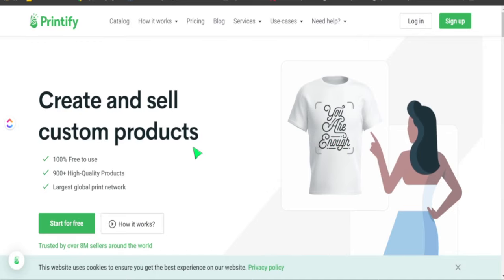Welcome back to the video. My name is Jay, and on this channel I teach you how to make income online by creating and selling your own products. If you like content like this, consider subscribing. The main platform I'm going to use today to sell our print-on-demand products is Printify.